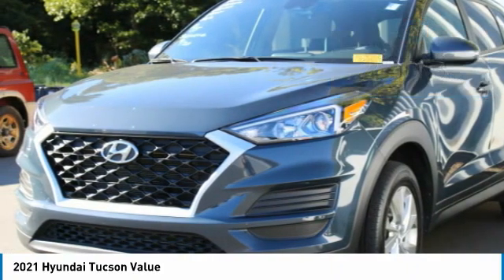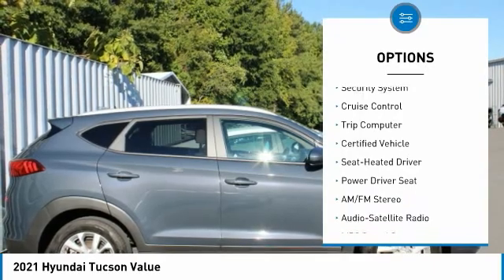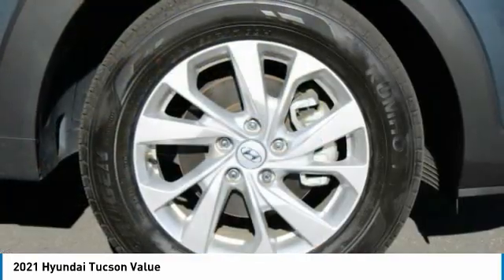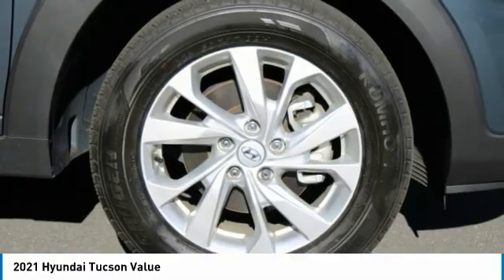Here are some of this vehicle's great options: aluminum wheels, heated side mirrors, traction control, remote keyless entry, FWD headlights, auto off mirror memory, security system, cruise control, and trip computer. This isn't just a vehicle — it's an experience. So stop in for a test drive today.